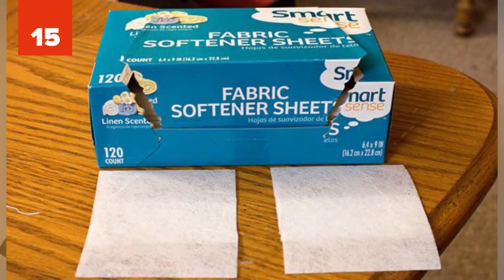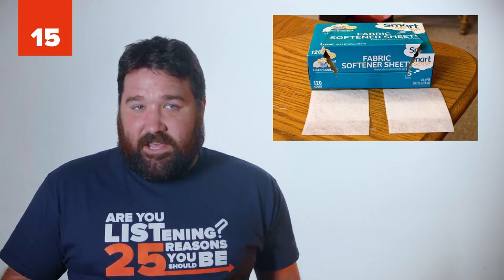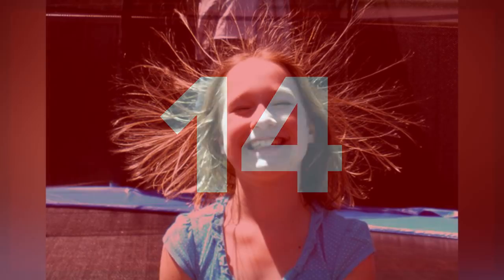15 - Stinky Shoes. No one likes stinky shoes, especially because they're hard to clean and get smelling fresh again. If you have this problem, putting a couple of dryer sheets inside of them overnight should solve it.